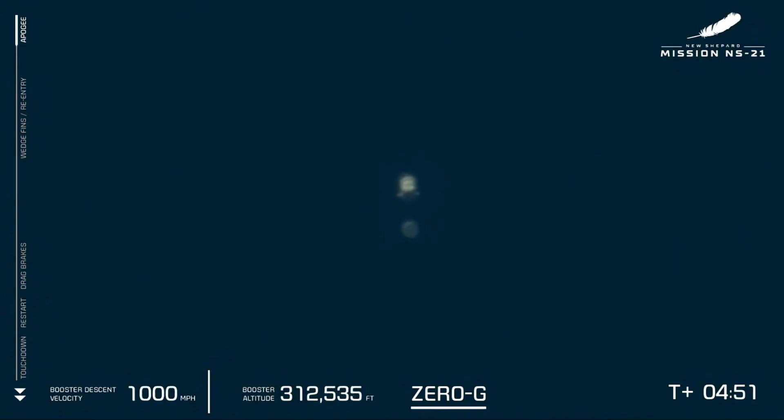One minute warning. It really sounded like they were having a lot of fun in that 15 cubic meter cabin. Congratulations to all six crew — they just officially became astronauts. Outstanding.